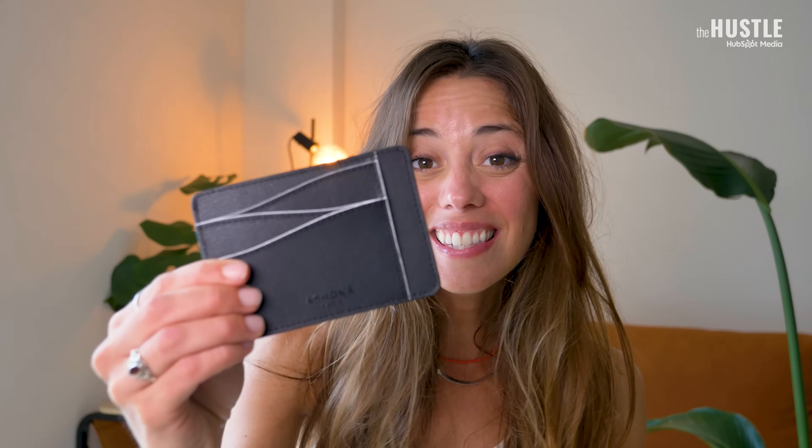For as long as we've been making wallets, leather has been the go-to material. But this — this is not leather. This is fungi. Like mushrooms.